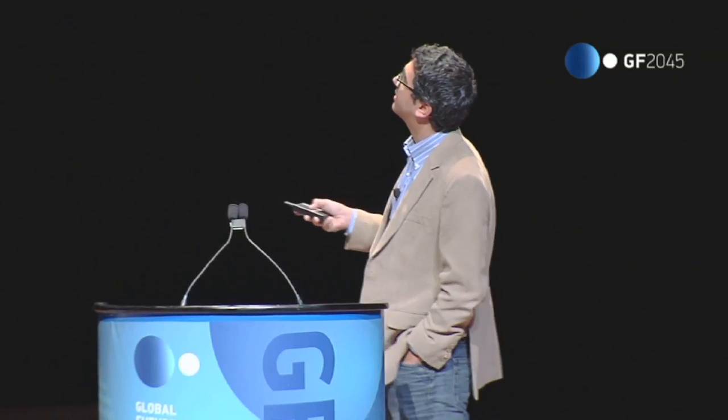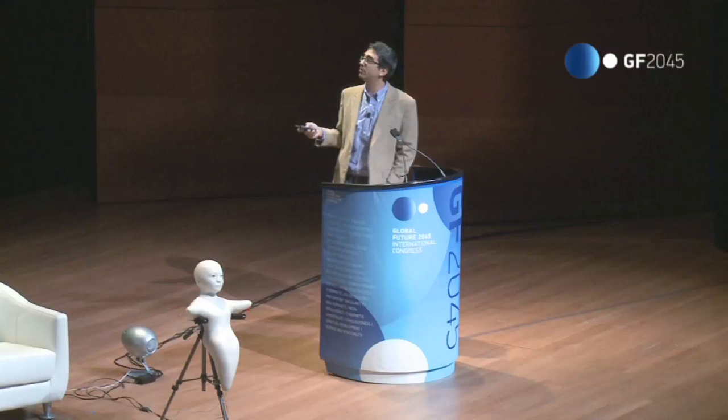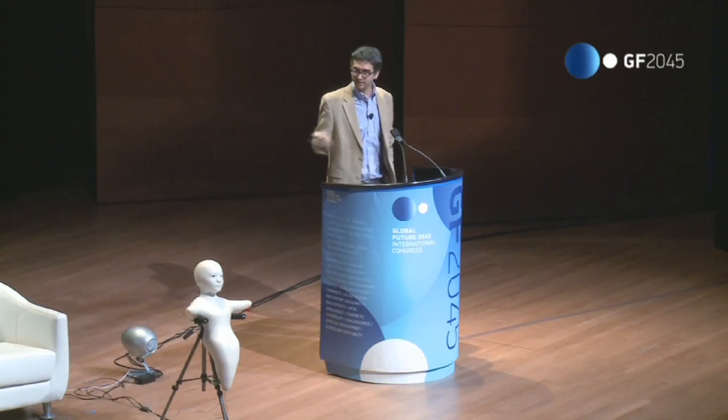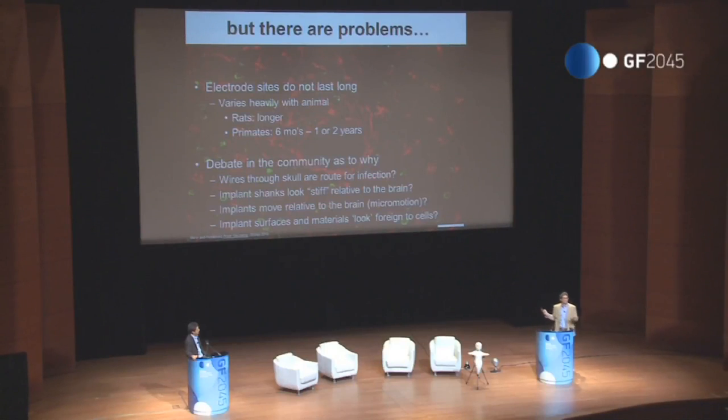Other possible causes include popping capillaries during insertion — because your brain is as vascularized as it is full of neurons — relative motion between the stiff electrode and the brain over time, or the electrode surfaces being chemically unlike brain tissue, causing cells to react as if a foreign object has invaded. Nobody knows — this is a big deal.